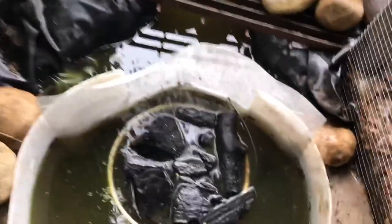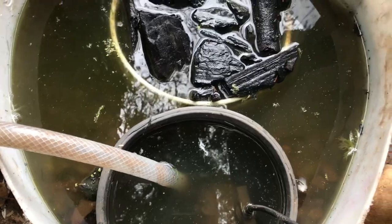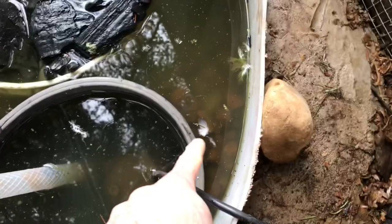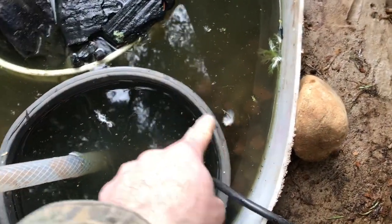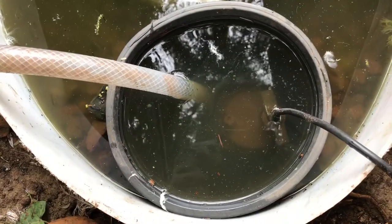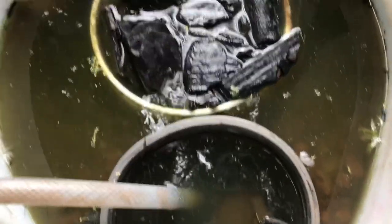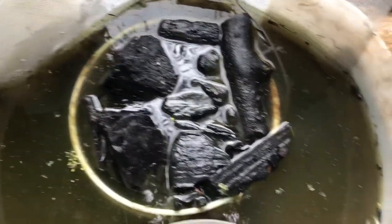Anyway, you can see here the pond filter without running for a couple days — look at the duckweed really starting to grow. A lot of duckweed coming in because it's not really having much water flow.